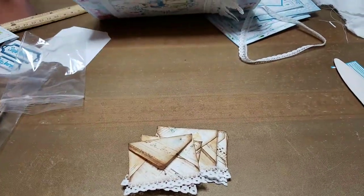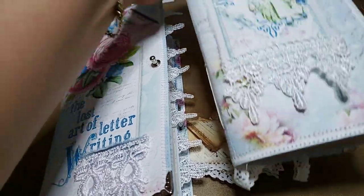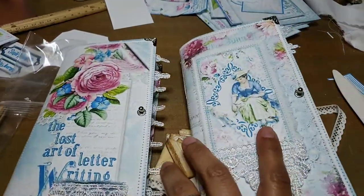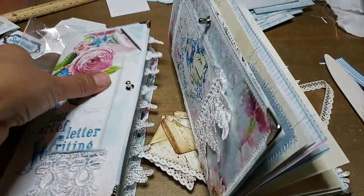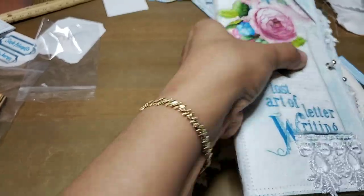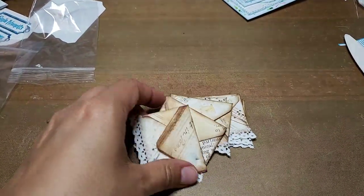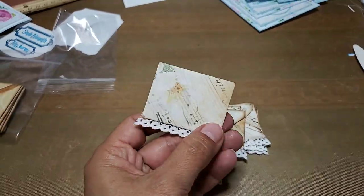I'm almost done with my two beautiful little journals — I'll give you a little sneaky peek. These are from Seneca Pond Crafts and they're just beautiful. I love that kit, so pretty! These will be done tomorrow and then I'll list them. But let me show you these envelopes I made.